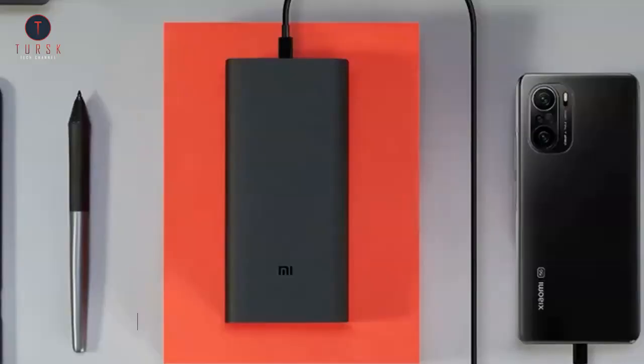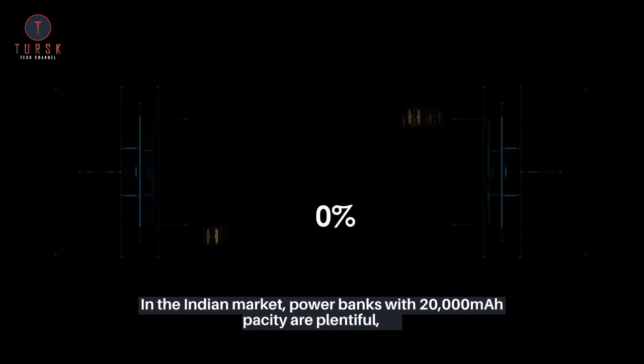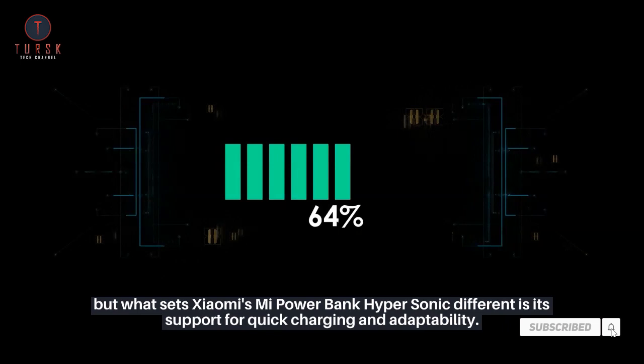Mi Powerbank Hypersonic is a 20,000 mAh battery and is composed of polycarbonate plus ABS material in a premium matte black design. In the Indian market, power banks with 20,000 mAh capacity are plentiful, but what sets Xiaomi's Mi Powerbank Hypersonic apart is its support for quick charging and adaptability.